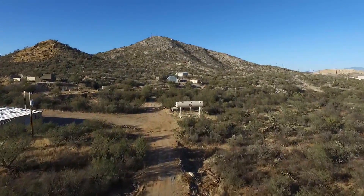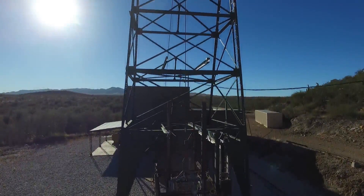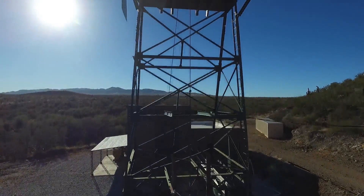We have decline, adit, and hoist access to the underground. Our hoist is one of the most sophisticated research hoists in the US.